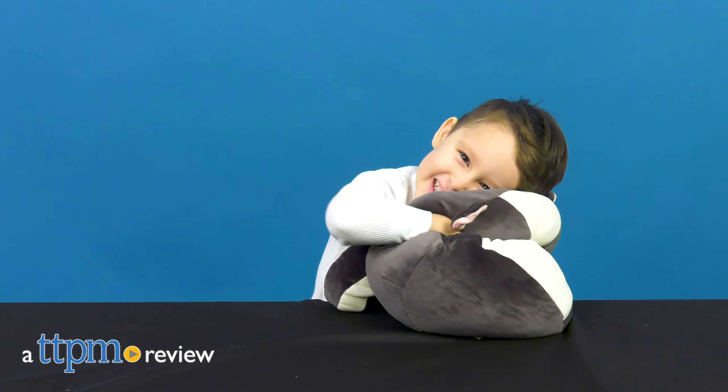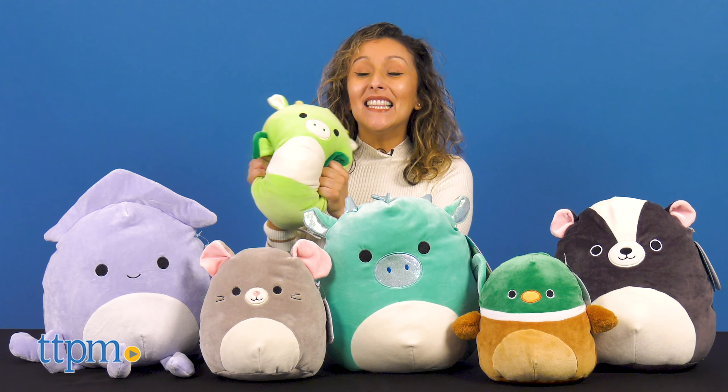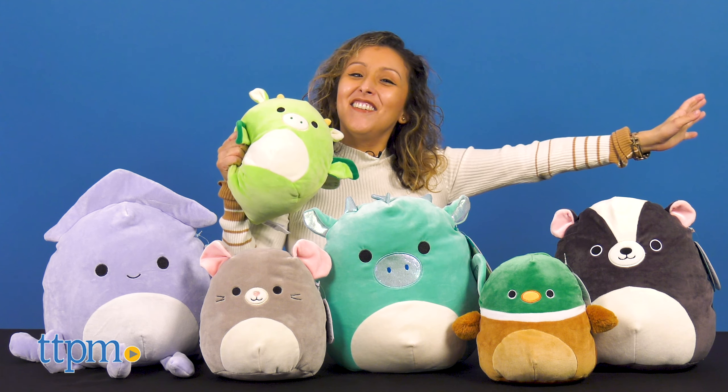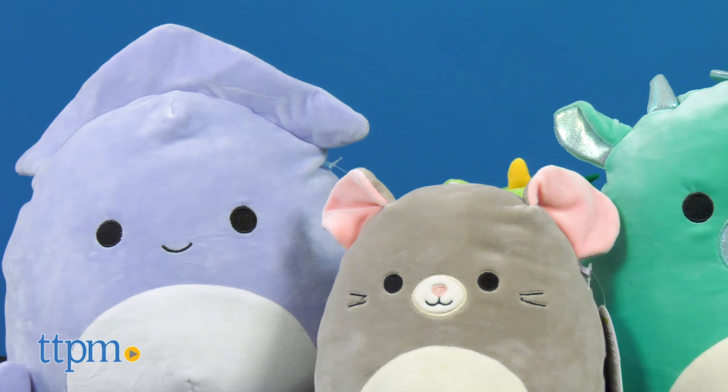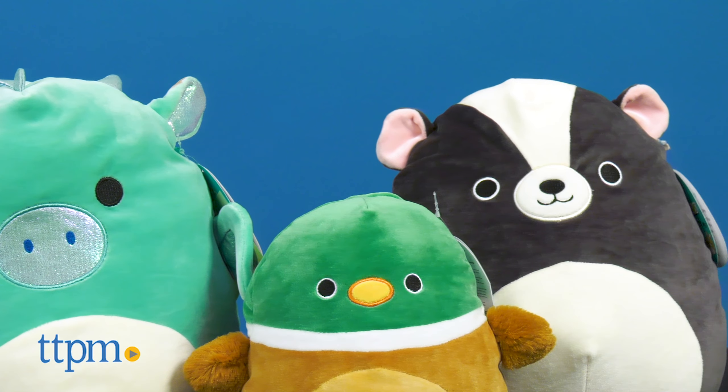Get to squishing with some adorable pets! Hey, it's Betsy from TTPM and Kelly Toys' latest edition of Squishmallows! Before all the squishing fun, make sure you subscribe to our channel for more daily reviews.